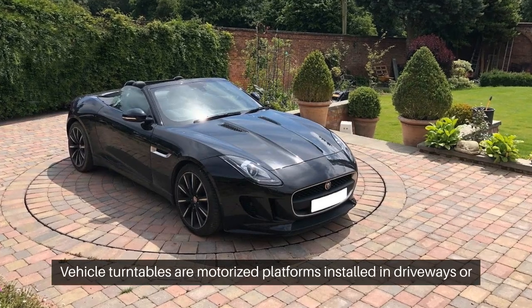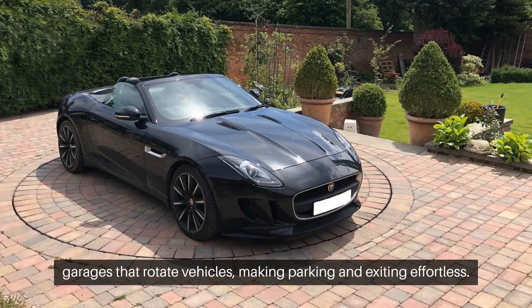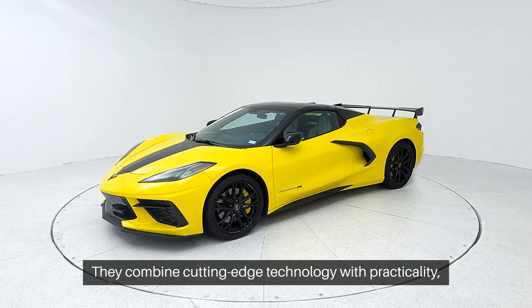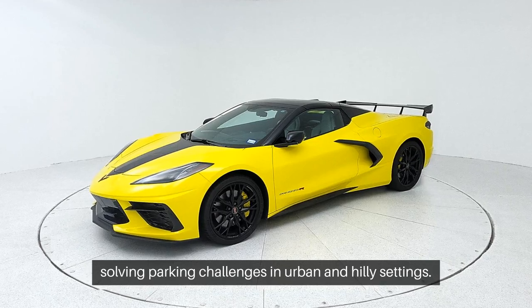Vehicle turntables are motorized platforms installed in driveways or garages that rotate vehicles, making parking and exiting effortless. They combine cutting-edge technology with practicality, solving parking challenges in urban and hilly settings.